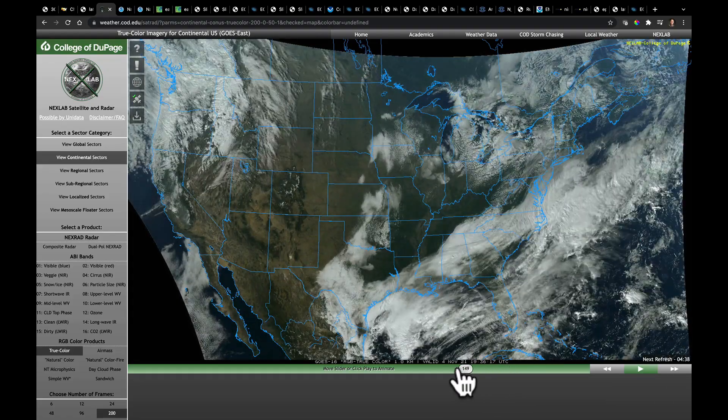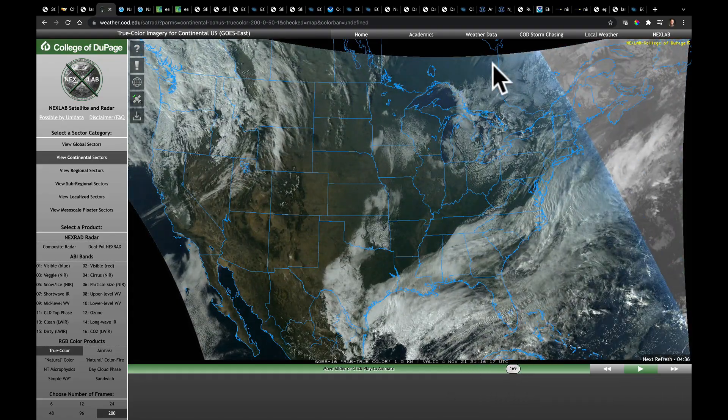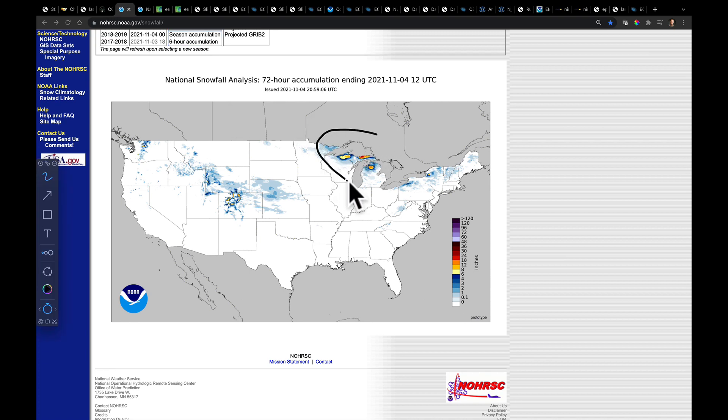That system is going to go over Florida late this week. This has been an interesting last several days as we've started to see the temperatures finally cool off in the eastern half of the country. In fact, we've even seen some lake effect snow going so far this year.